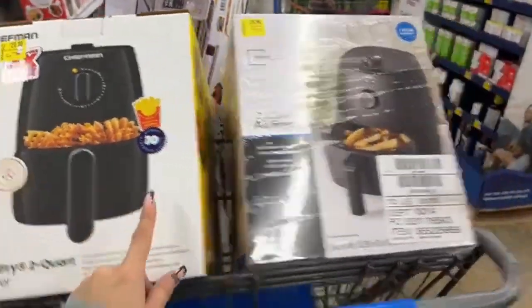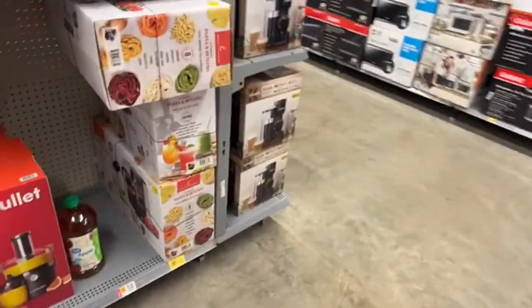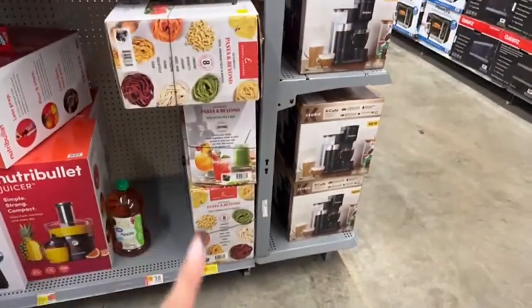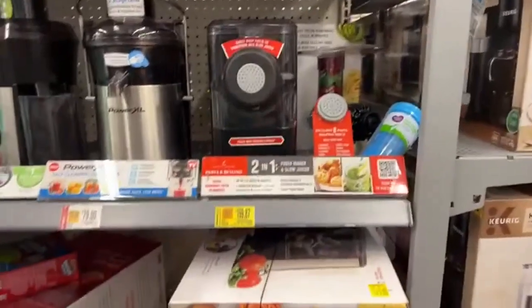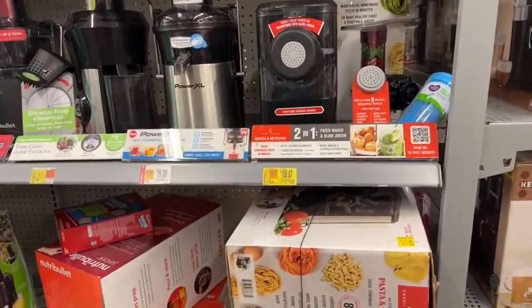I think I'll take this one better because the one that I bought is the Power XL, like I mentioned. Now guys, here we have this pasta maker. Look at this pasta maker — it's for the price of $54.